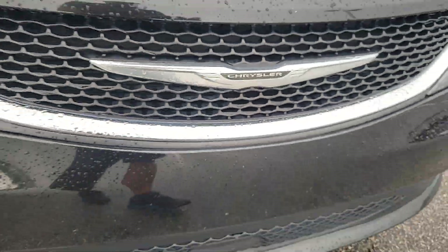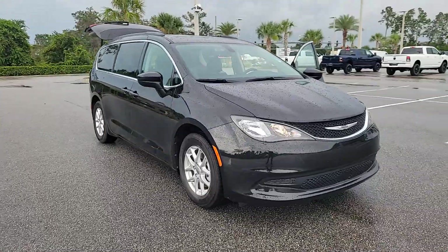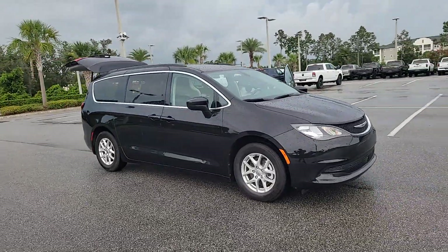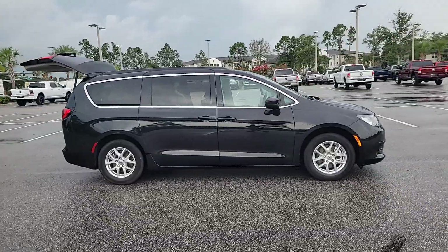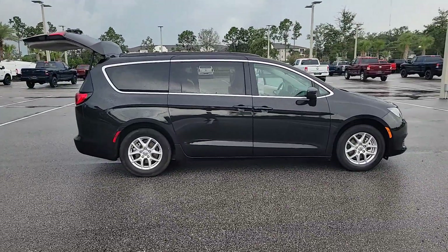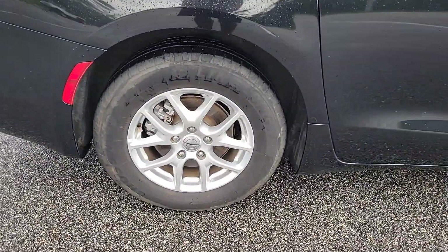Hop into the 2021 Chrysler Voyager. With less than 60,000 miles on the odometer, this vehicle provides excellent value. Take a closer look at this surprisingly affordable Chrysler Voyager, the passenger-focused vehicle that leverages comfort, convenience, and versatility.